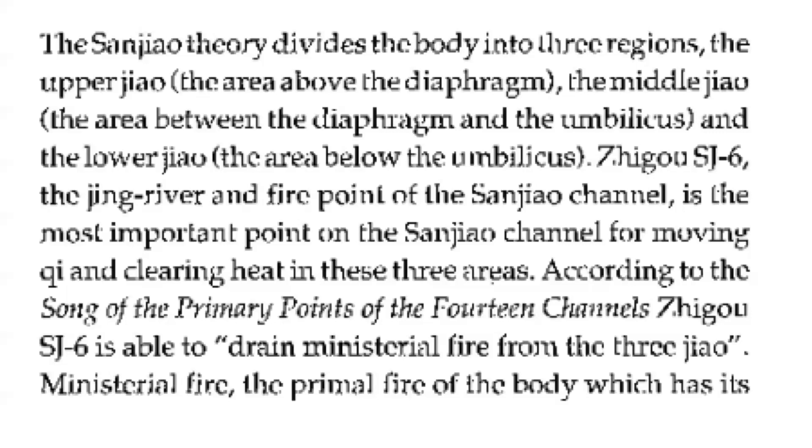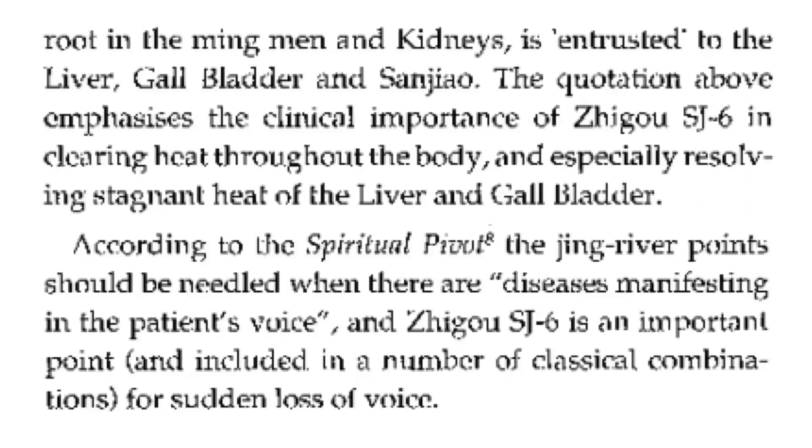The San Jiao theory divides the body into three regions: the upper Jiao — the area above the diaphragm; the middle Jiao — the area between the diaphragm and the umbilicus; and the lower Jiao — the area below the umbilicus. San Jiao 6, the Jing River and fire point of the San Jiao channel, is the most important point on the San Jiao channel for moving chi and clearing heat in these three areas. According to the Song of the Primary Points, San Jiao 6 is able to drain ministerial fire from the three Jiao. Ministerial fire, with its root in the mingmen and kidneys, is entrusted to the liver, gallbladder, and San Jiao. This emphasizes the clinical importance of SJ6 in clearing heat throughout the body, especially resolving stagnant heat of the liver and gallbladder.